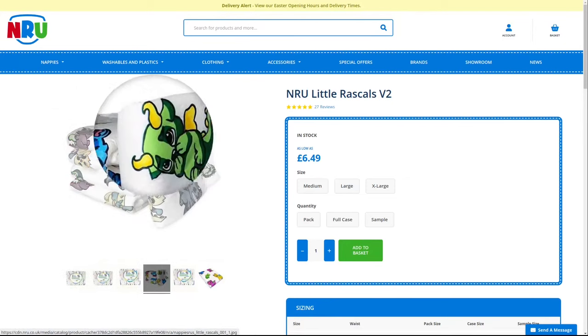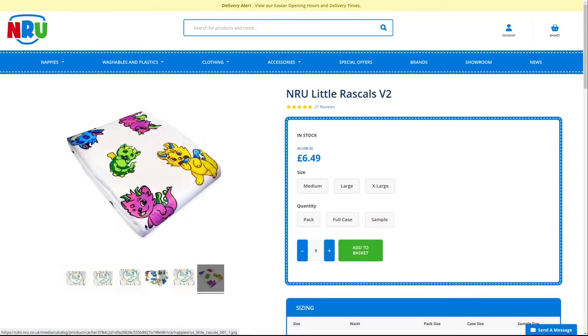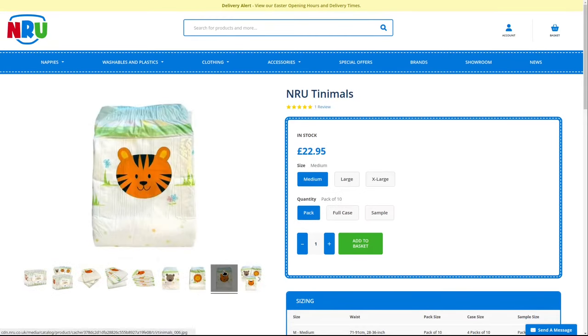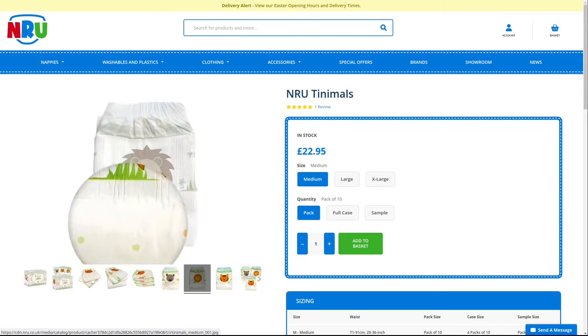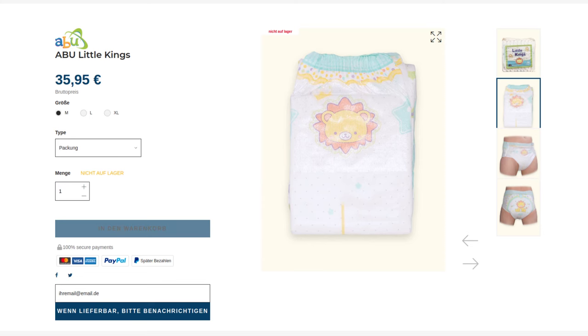What is new, however, is that not the entire surface is printed with patterns. At the front you have the motif, of which there are three different ones. The lion in particular looks very similar to the Little Kings from Abu. There are also similarities in the rest of the design. The Little Kings also only has a motif on the front and back. There are small stars and dots between the legs and more colorful, but not too colorful, motifs on the sides.